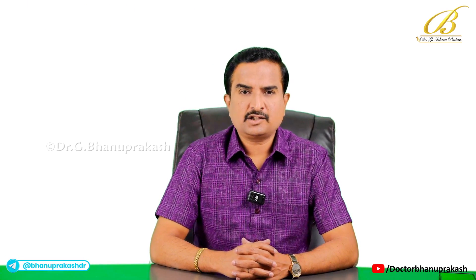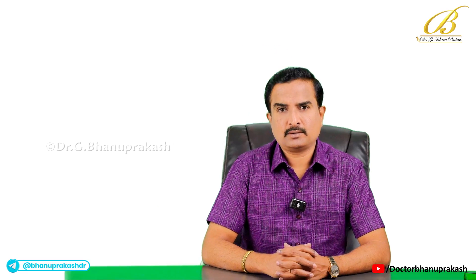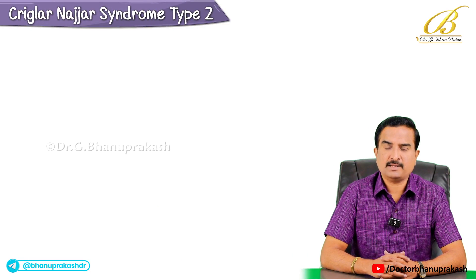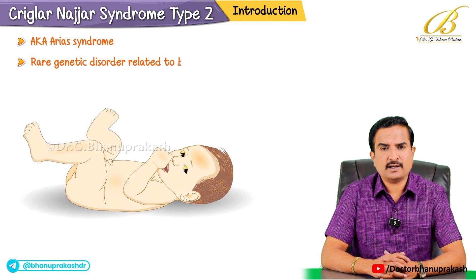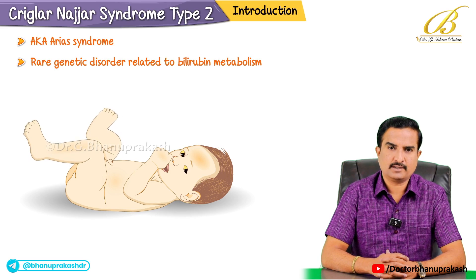Hello guys. In this video we will explore Crigler-Najjar syndrome type 2, also known as Arias syndrome. This is a rare genetic disorder related to bilirubin metabolism.